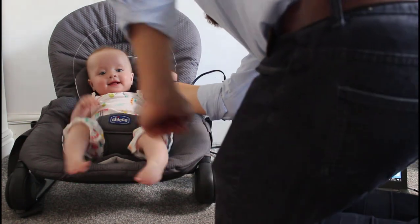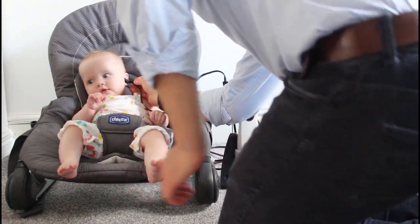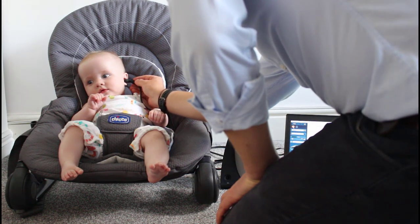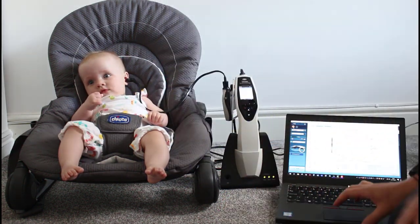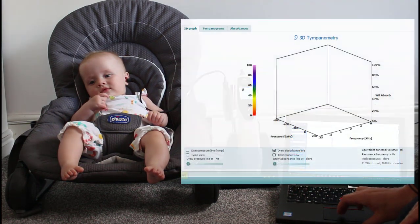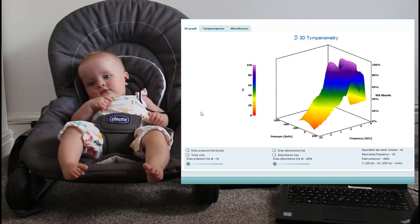Our first example is Isla, a five-month-old, very happy girl, who was very calm and settled when we took the first recording. We got a good seal and the first recording was made very quickly. You can see all of the colours of the absorbance pattern as we would expect to see, and a smooth trace as well.